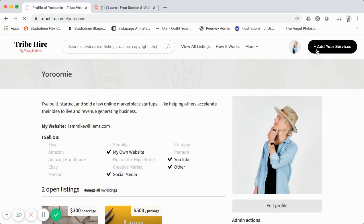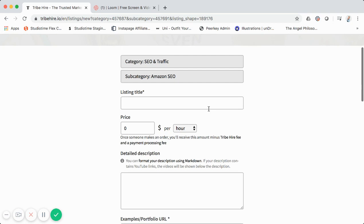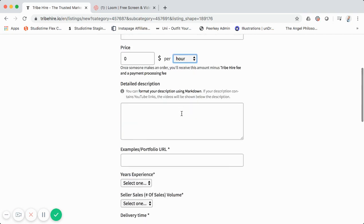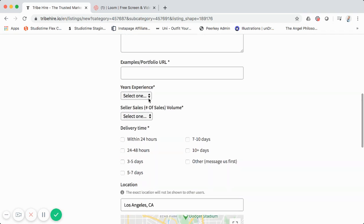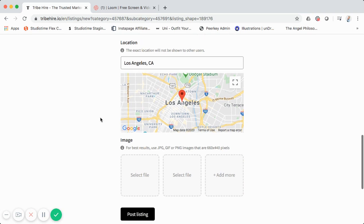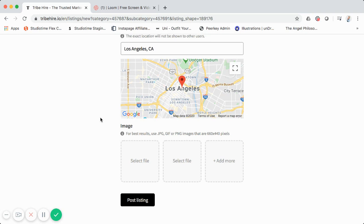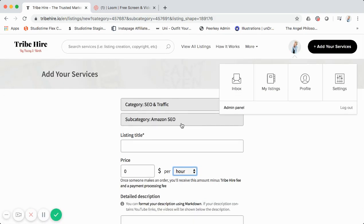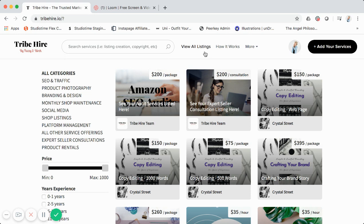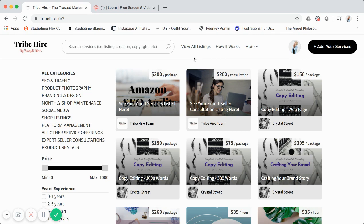I'll walk through creating a listing — for example, adding Amazon SEO. You can select categories, add a listing title, and set pricing as either per hour or per package. Then you add a detailed description, examples of your work, years of experience, number of sales, and delivery time. Location is still collected on listing creation for the marketplace operator's use, but we hide it from the public listing since it's online services. We also have the ability to require admin approval for all listings before they go live.